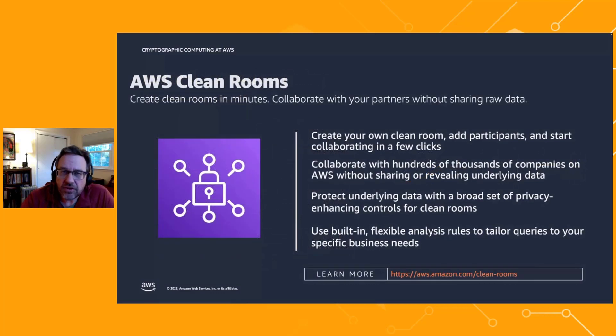One way to do this is with something called a cleanroom — essentially a trusted third party, in this case AWS, where collaborators can give their data. The computation happens within the cleanroom environment, and result sets are reported back to the collaborators. AWS has recently introduced a new service called AWS Cleanrooms that does exactly this.